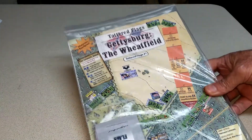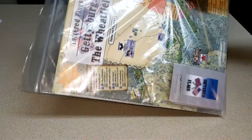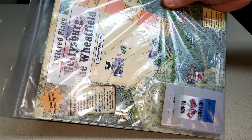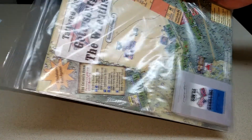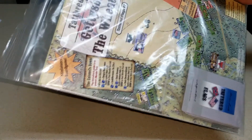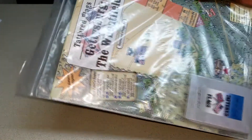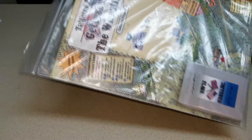Let's start with the one that I've been waiting on. A buddy of mine picked this up for me — Gettysburg: The Wheatfield. I cannot wait to get this thing out. It's like playing a minis game with cardboard counters in the Wheatfield and the Stony Hill area out in front of Little Round Top, up above Devil's Den. Card-driven game — that'll be a first for me.